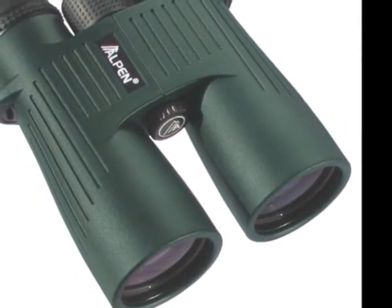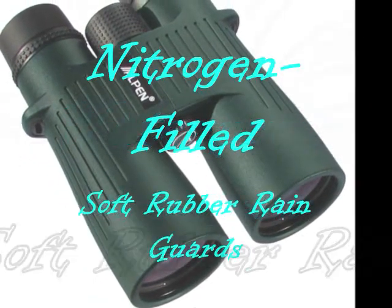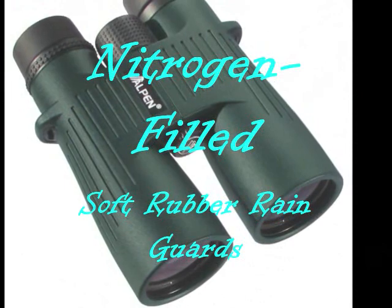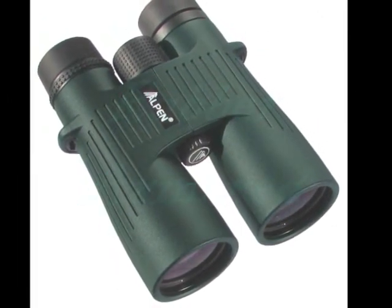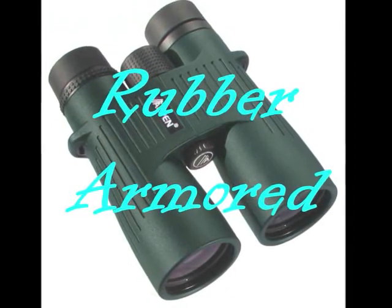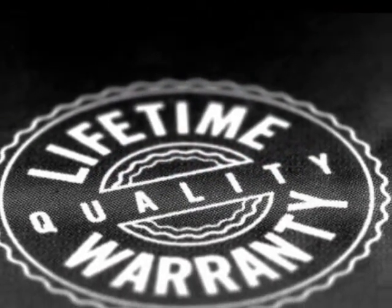It's a heavy-duty binocular that is waterproof, tight-sealed, and nitrogen-filled with soft rubber ring guards. Toughness is one of its best assets because it has rubber armoring for protection and durability, combined with a lifetime warranty that Alpen proudly provides.